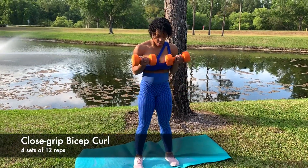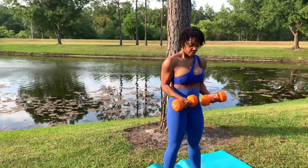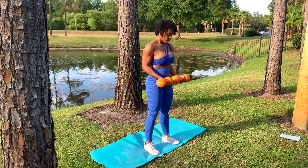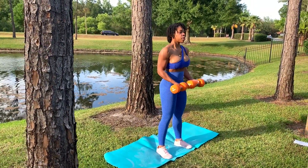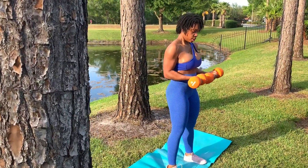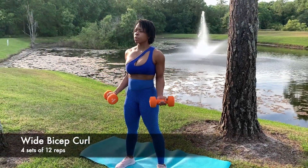The next exercise is the close grip bicep curl. To get a good pump I would recommend supersetting this exercise with the wide grip bicep curl. Complete a set of 12 of the close grip bicep curl and then do a set of 12 of the wide grip bicep curl for one round, and repeat for three more rounds. By the time you finish all four rounds your biceps will be on fire.